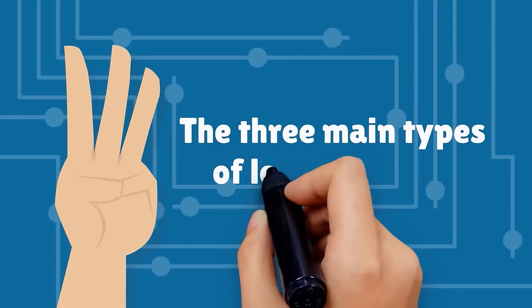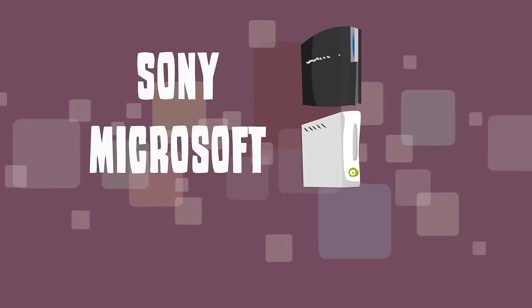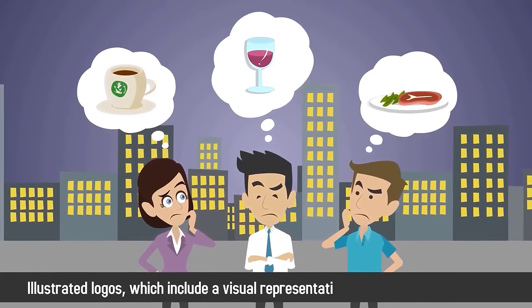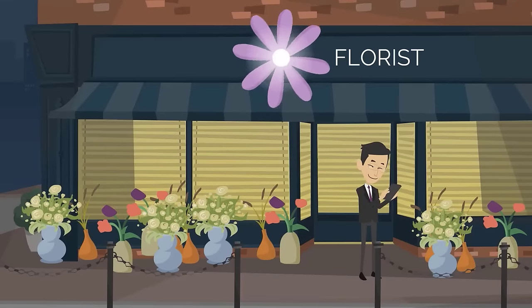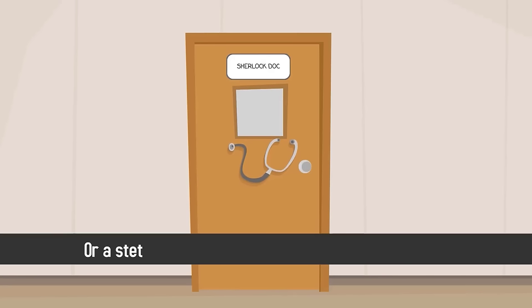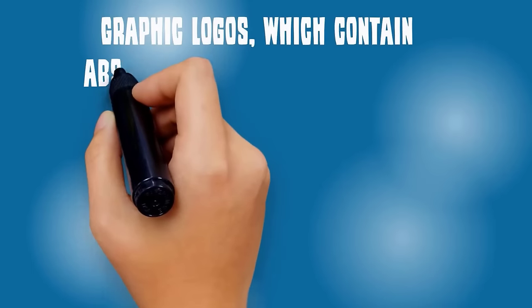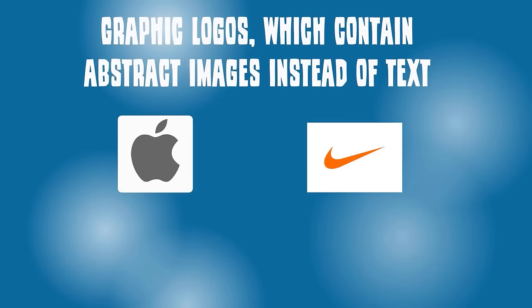The three main types of logos include: font-based logos, which are simply distinctive sets of lettering — Sony, Microsoft, and IBM all use this type of logo; illustrated logos, which include a visual representation of what the company does, such as a bouquet added to a florist logo or a stethoscope added to a doctor's office logo; and graphic logos, which contain abstract images instead of text — examples include Apple, Nike, and Volkswagen.